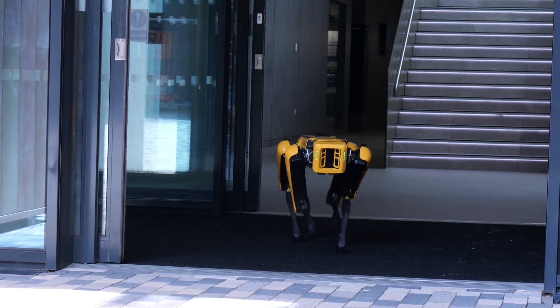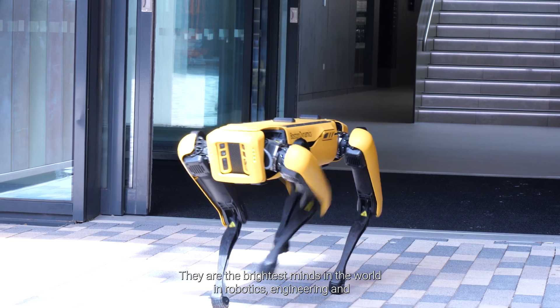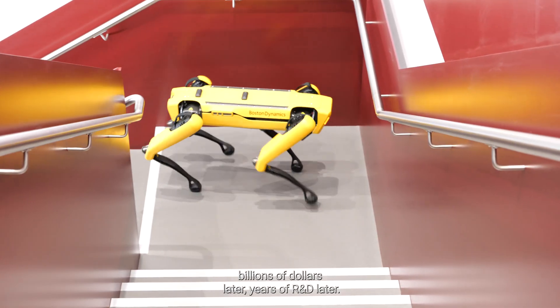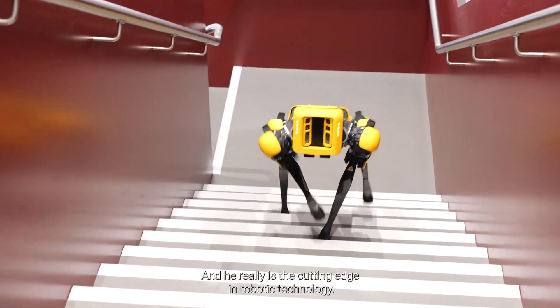Spot is the robot to have. He was born out of MIT in America — the company that sprung out of MIT is Boston Dynamics. They are the brightest minds in the world in robotics engineering, and billions of dollars and years of R&D later, Spot was born. He really is the cutting edge in robotic technology.